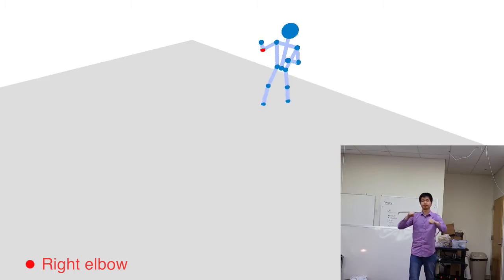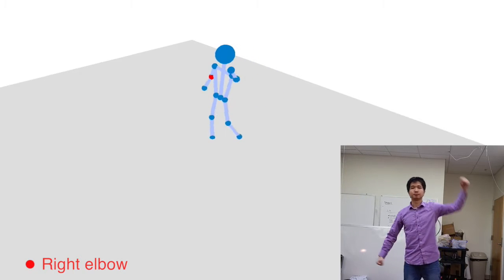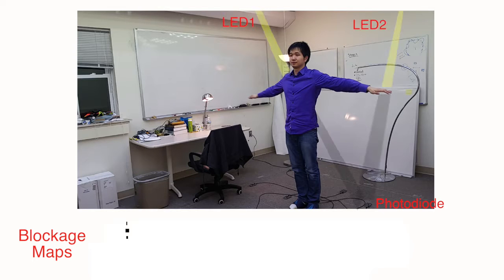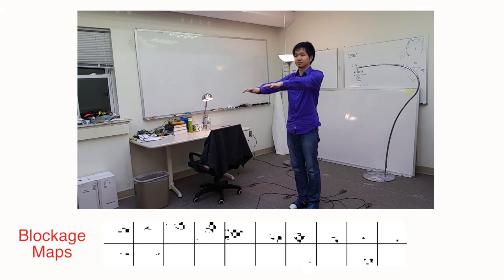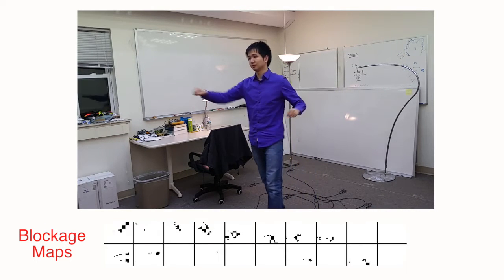We present Starlight, a system that tracks real-time user positions using purely visible light. By aggregating light blockage information from LED panels on the ceiling through a very small number of light sensors, Starlight renders a user's 3D skeletal posture in real-time, supporting fine-grain tracking in almost any indoor environment.